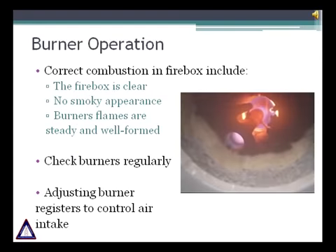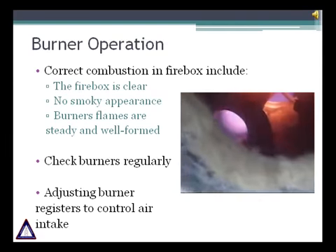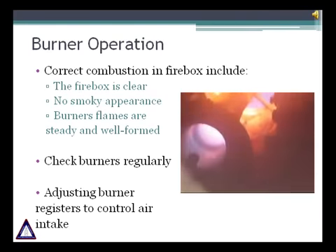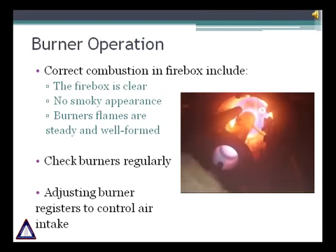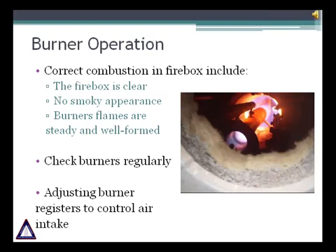A good operating practice is to look at the heater once per shift to confirm that the firebox is clear, there is no smoky appearance, and burner flames are steady and well formed. It is highly recommended to check burners regularly for any signs of blockage or unusual flame conditions. If the burner flames are long and lazy, it is a sign of poor mixing. Increasing the airflow to the burner can reduce flame length. It is also necessary to control the air intake.